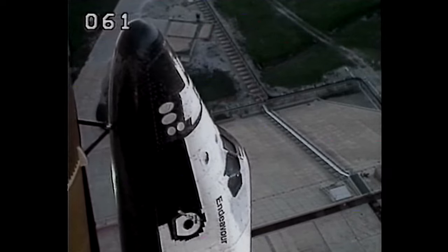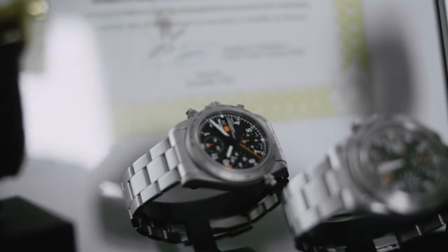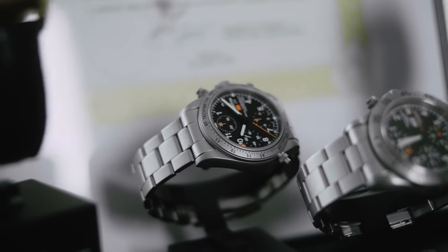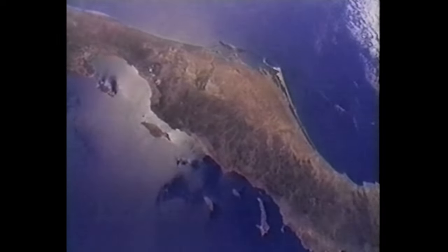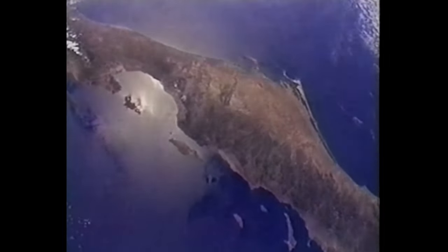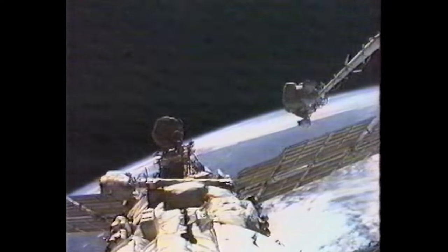The first watch to be utilized for space missions by Roscosmos was the legendary Cosmonauts Chronograph — a compact 38mm chronograph featuring a black dial and high-contrast Superluminova-coated numerals, hour and minute hands. It was equipped with a safety velcro strap and put on the wrist of the Euromir crew.